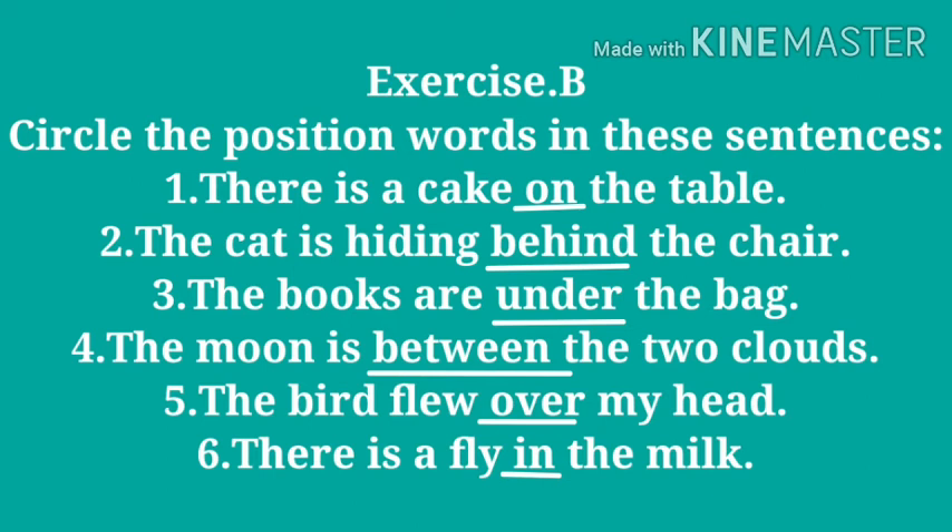First exercise: circle the position words in these sentences. Number one: there is a cake on the table — here 'on' is the position word. Number two: the cat is hiding behind the chair — here 'behind' is the position word.